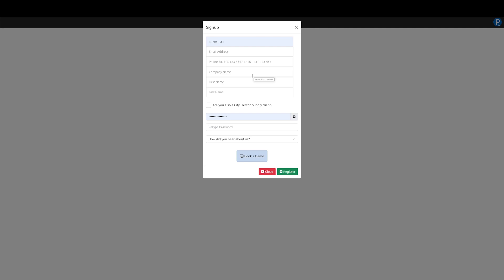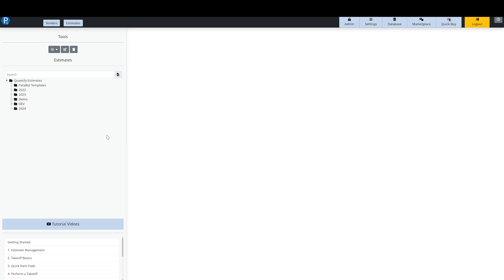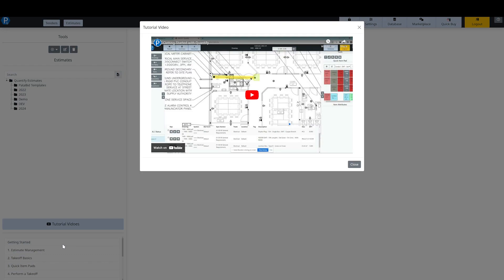One other thing to note: the platform is full multi-user, which means you can add in other people. The first person who registers for your company is by default the company administrator, and they can add the other people in. When you first log in, you start at the Estimate Management screen. In the bottom left are links to our tutorial videos — they have a ton of information on how to use the platform and are all available on our YouTube channel. You do not need to register to see them.